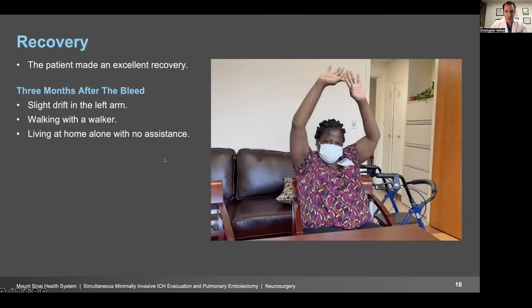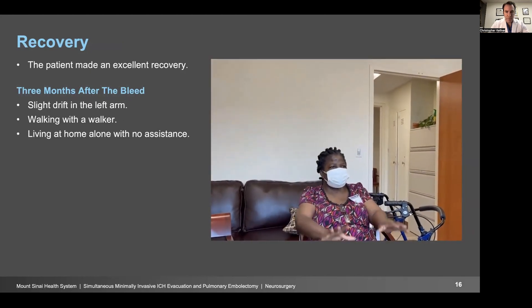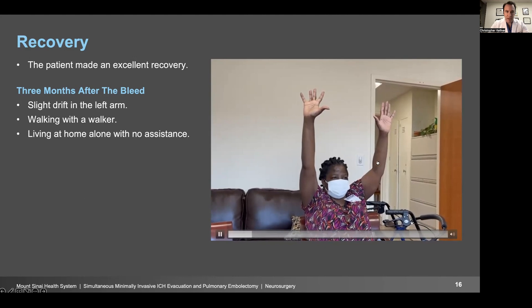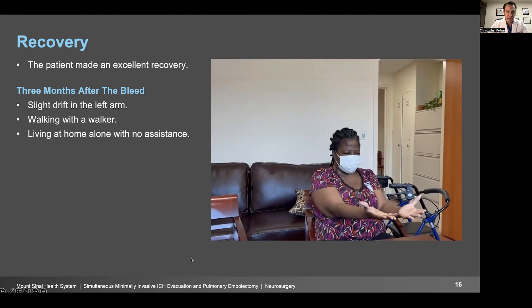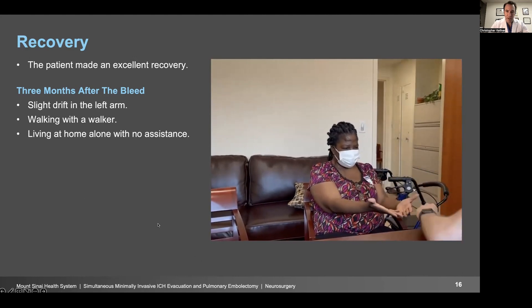Here's the patient three months after the bleed. She really made an excellent recovery. She had a slight drift in her left arm, which you can see here. I'll play this: 'Lift up both your arms like this — hold them up like that.' You see a little bit of drift on the left. Here's her walker, which she's walking with. But even at this point, only three months after this potentially deadly situation, she was living at home alone with no assistance.